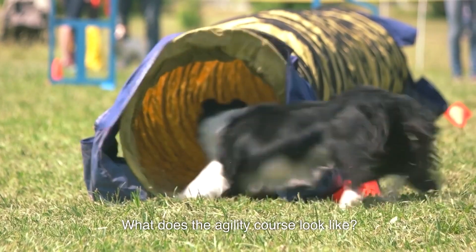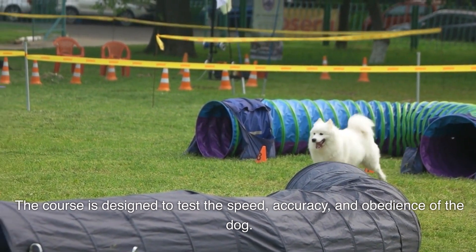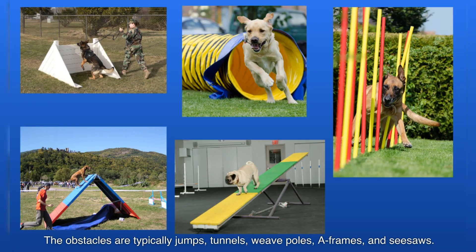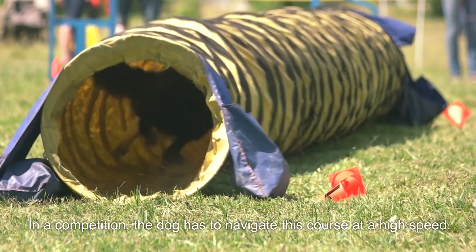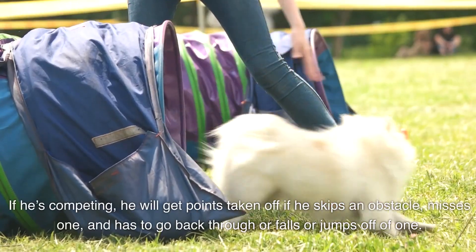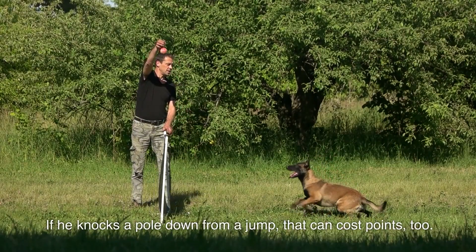What does the agility course look like? A dog agility course is a sequence of obstacles that a dog and its handler must navigate, designed to test the speed, accuracy, and obedience of the dog. Obstacles are typically jumps, tunnels, weave poles, A-frames, and seesaws. The course may also include a tire jump, pause table, or teeter-totter. In a competition, the dog navigates the course at high speed. Points are deducted if the dog skips an obstacle, misses one and has to go back, falls off, or knocks a pole down from a jump.